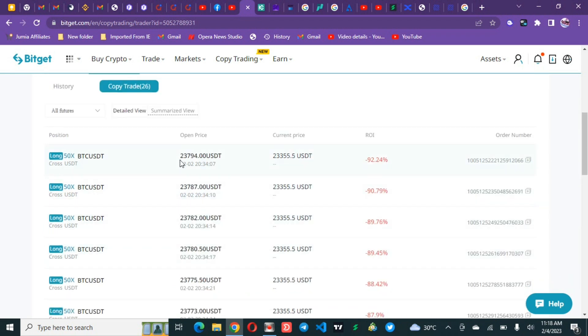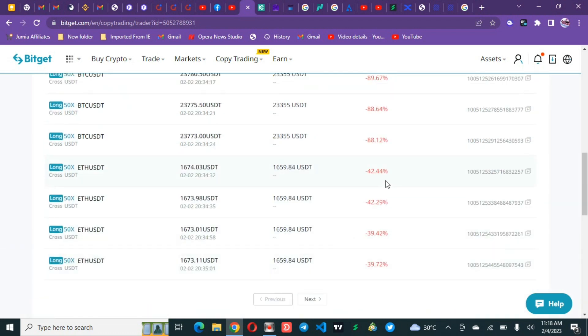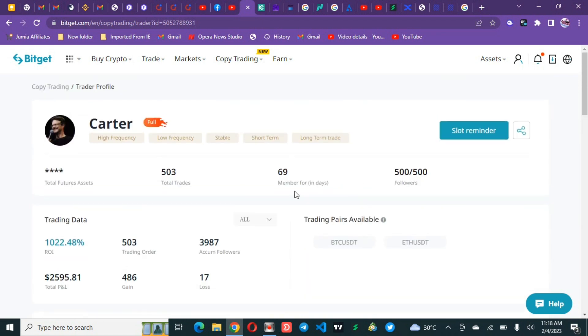You can see other open trades at minus 91, minus 89, minus 88 percent. He bought Bitcoin around $23,794 and it's now at $23,354, so he has lost 92 percent of that position. This is why your risk management is very important when copying traders — you don't have the same capital as this trader. Some traders operate with $100,000 or even $500,000, while you may be starting with $1,000 or less.